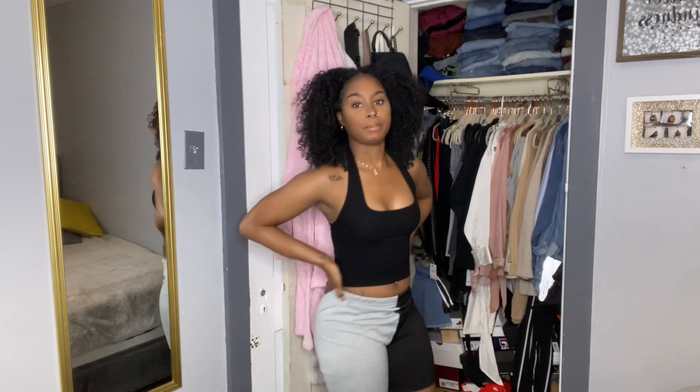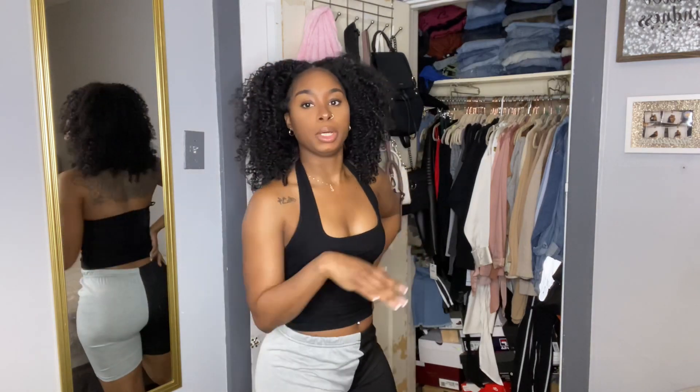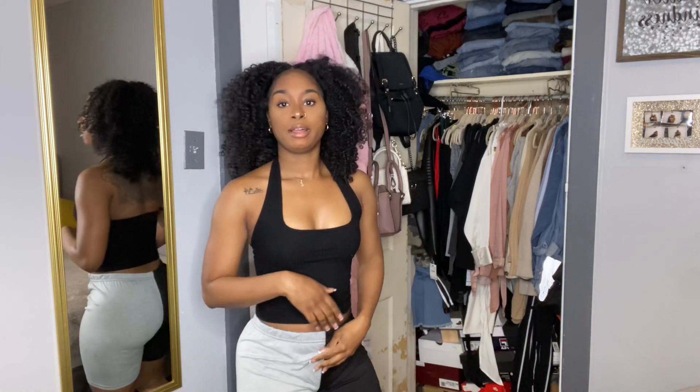These are a size small, so they are my size, and I'm not sure what's going on with the fit right there. But other than that, I think the style and what they were trying to do was actually cute — it just has that one issue.